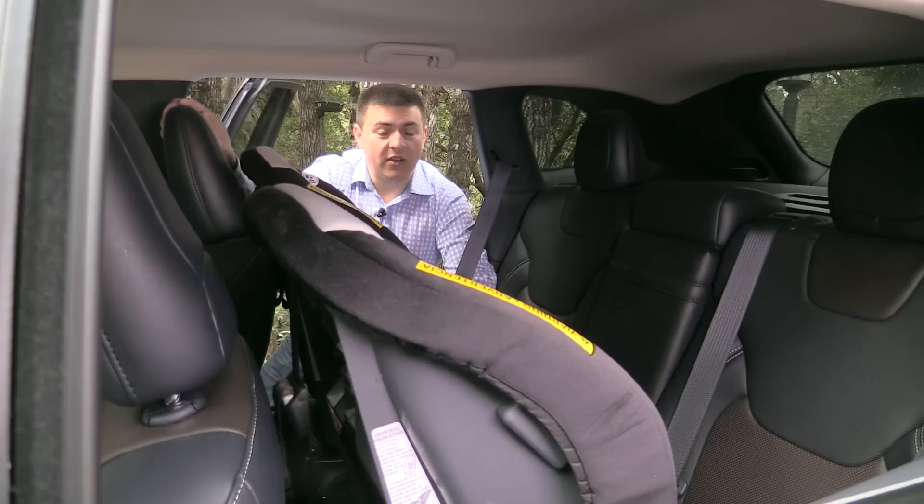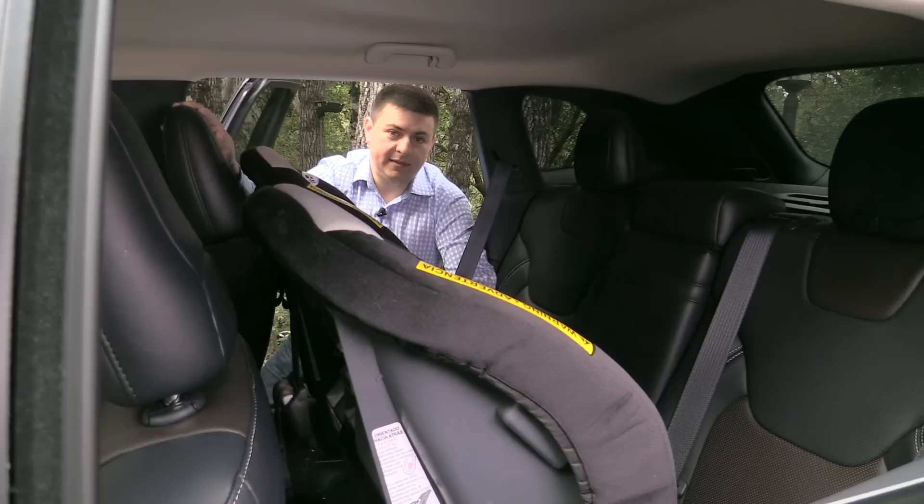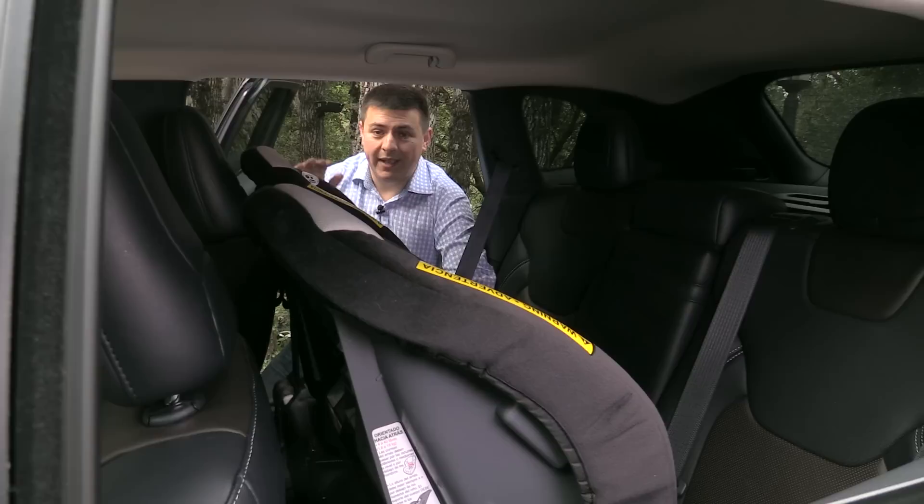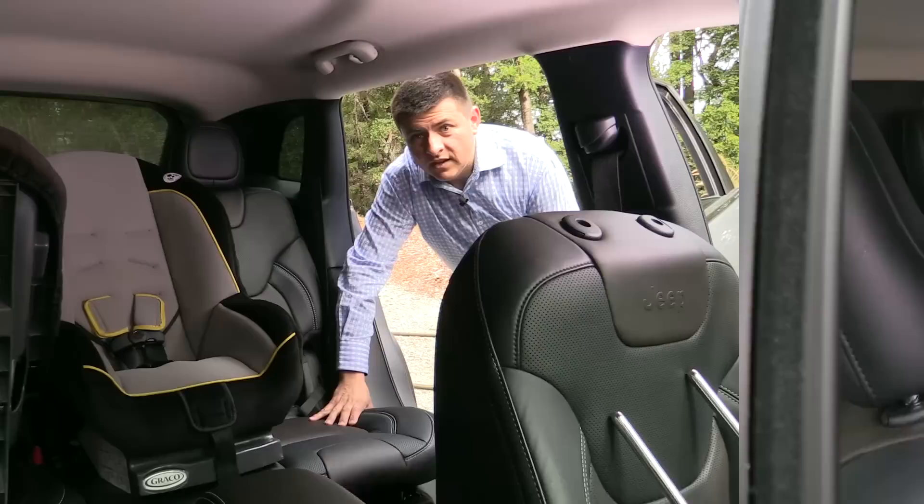This passenger seat is adjusted all the way back in its track — we had a six-foot-five passenger in there. As you can see, this child seat is touching this seat back. Keep in mind that the Cherokee has the most rear leg room of any vehicle in this immediate segment, so it's going to be a little more accommodating than something like a RAV4 or a CR-V. We might get a little bit tighter between taller passengers and these rearward-facing child seats.